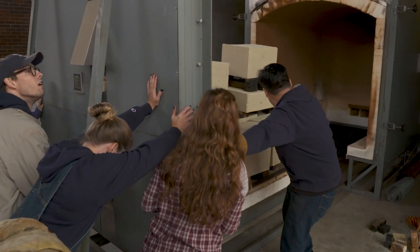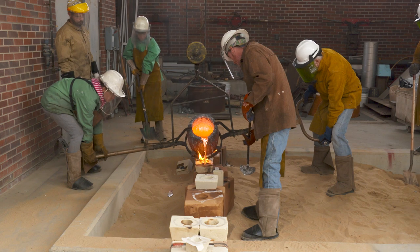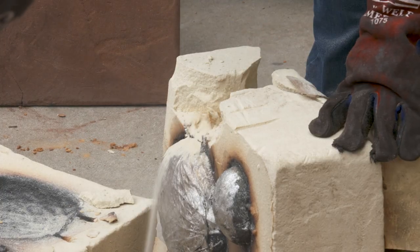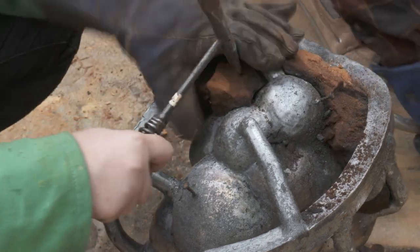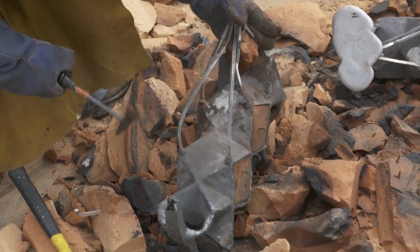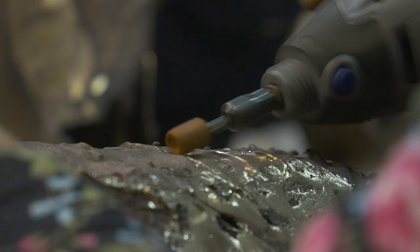You pour the hot metal into the sand on the vents and then it gets hard. You break away the sand — it's very difficult, so you use chisels and mallets. Then a metal sculpture with all the vents and tubes is left, and that's when you take it into the foundry and cut off the vents, sand it down, and make it pretty.